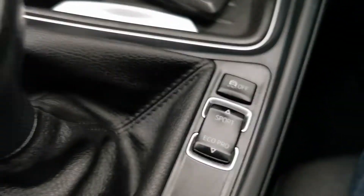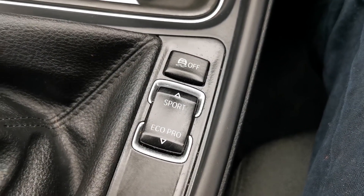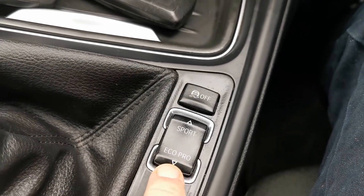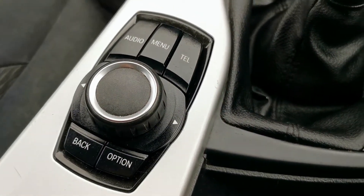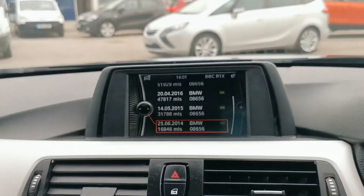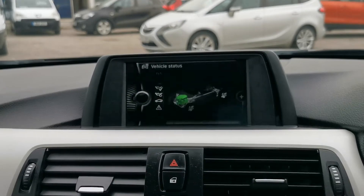Six speed manual gearbox. Settings down here for Sport or Eco Pro — Eco Pro if you're trying to save as much fuel as possible. That's the control for the iDrive, which is up here. Let's see what else is on here.